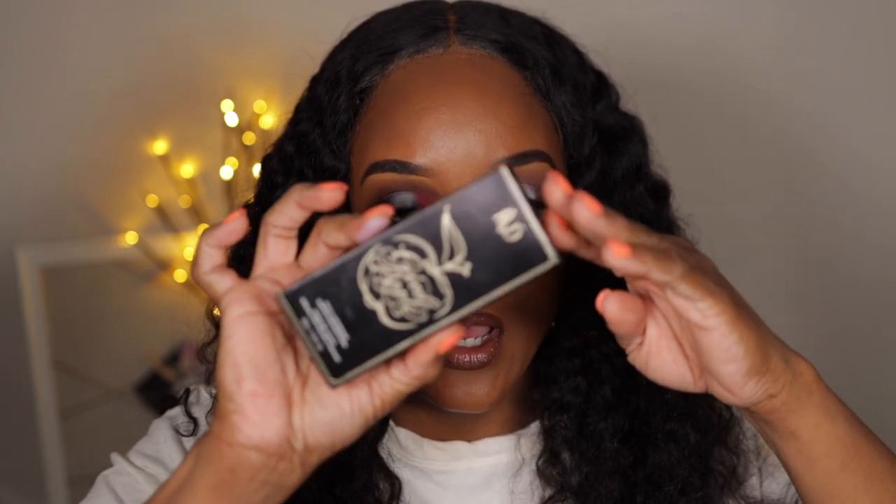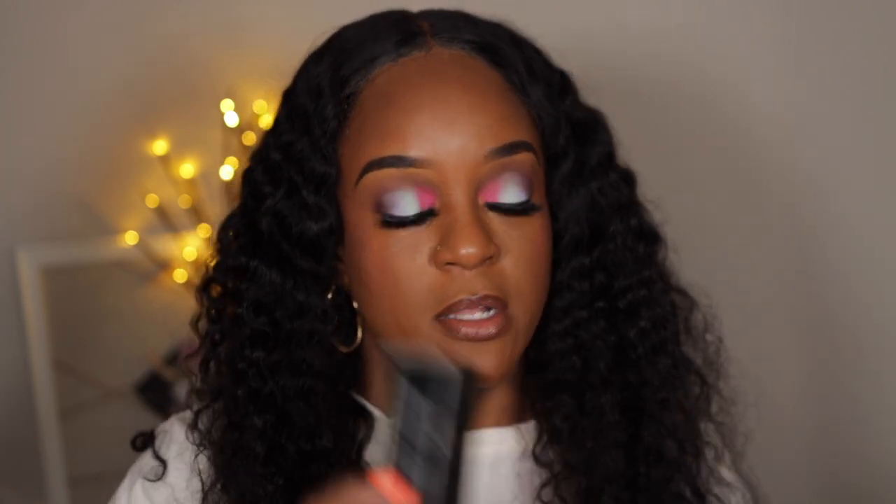Next up for my online order, I ordered the KVD Good Apple Full Coverage Serum Foundation in Tan 72. That's actually the foundation I have on right now — I just finished doing a video on it, so be looking out for that video to drop so you can see my thoughts. It was $42, and it took a while for me to purchase it because my Ulta did not have it. I kept waiting for them to get it, and it was hard to find my shade to swatch in person, so I eventually ordered it online.